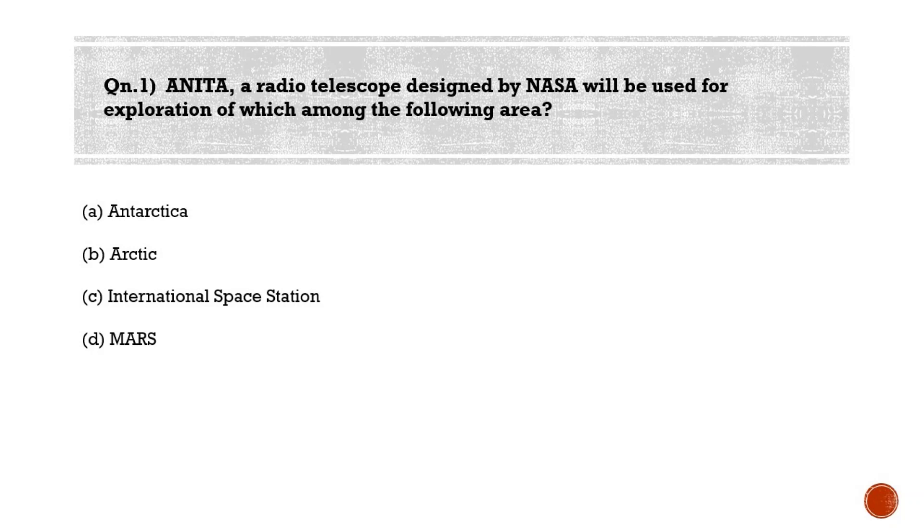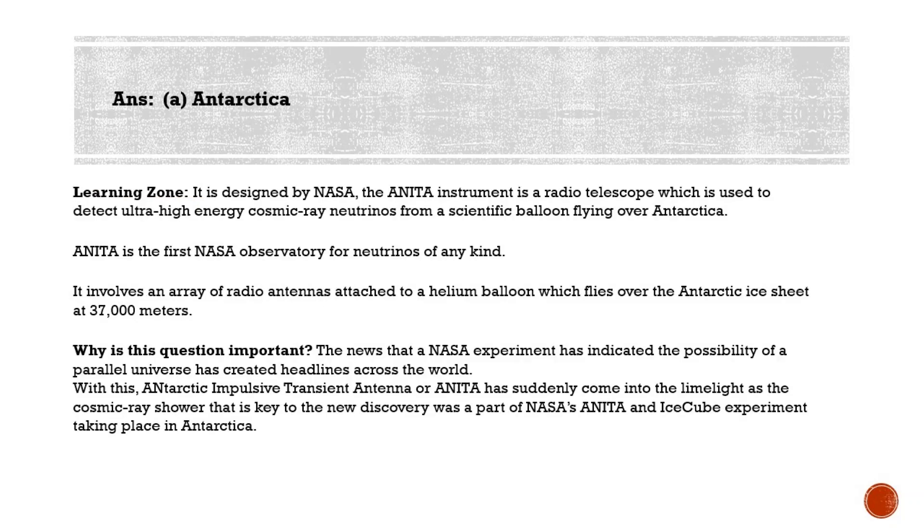Let's now start today's session. First question for the day: ANITA, a radio telescope designed by NASA, will be used for exploration of which among the following areas? Option A: Antarctica, Option B: Arctic, Option C: International Space Station, Option D: Mars. The correct answer is Option A — Antarctica. ANITA is the Antarctic Impulsive Transient Antenna. It is a radio telescope instrument to detect ultra-high-energy cosmic ray neutrinos from a scientific balloon flying over the continent of Antarctica, and it involves an array of radio antennas attached to a helium balloon which flies over the Antarctic ice sheet.